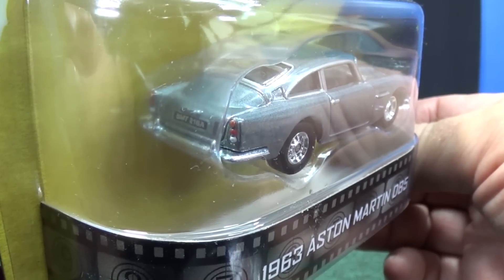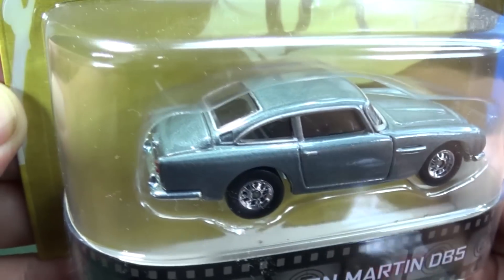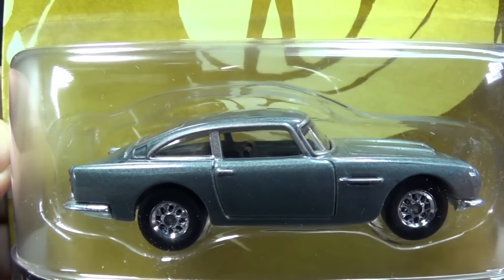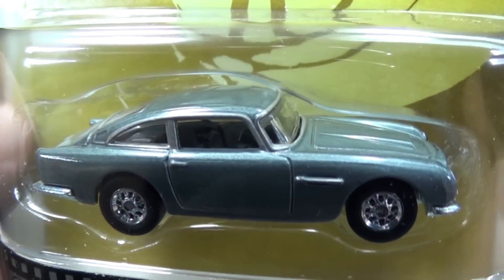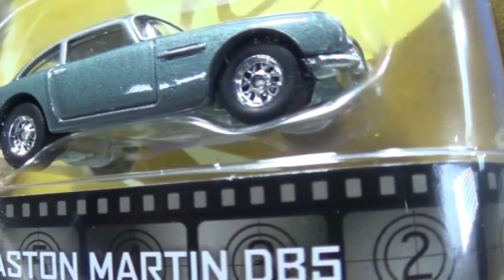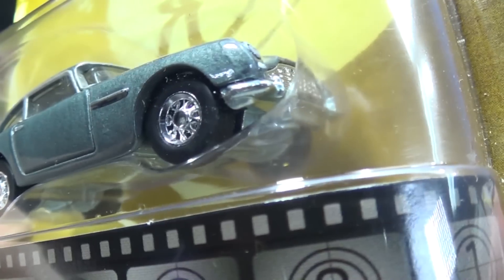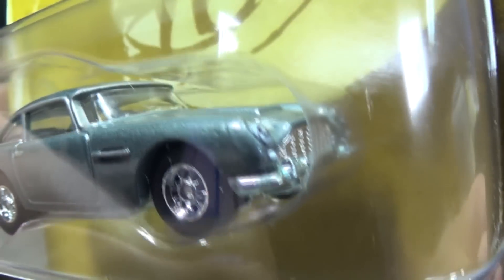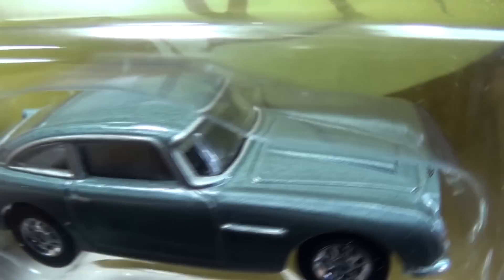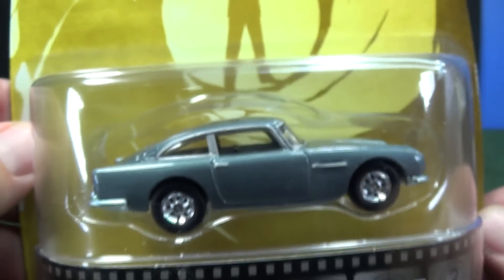Very classy. Got a license plate, tail light tampos. You got silver trim — well, more of a gray, not shiny silver — around the windows. I really like those wheels. Look how fat the rubber is; looks like it has tread too. Looking at the headlights, got some headlight tampos, and a tampo on the front of the hood. Very nice. Very classy.